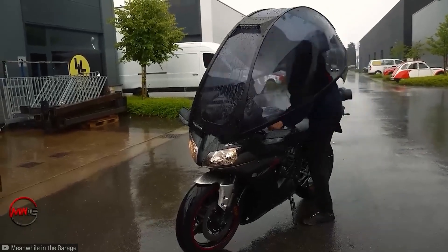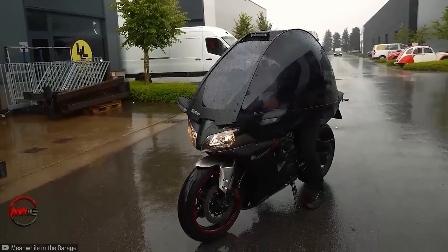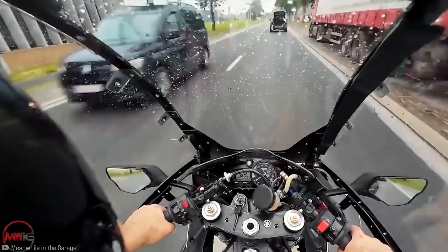How did it work in practice? It seems to have worked really well — he was able to ride in the rain without getting wet. We're in a rainy day, guys!